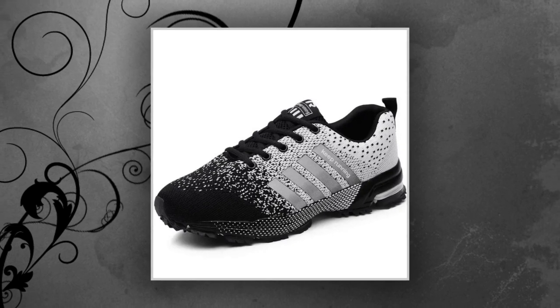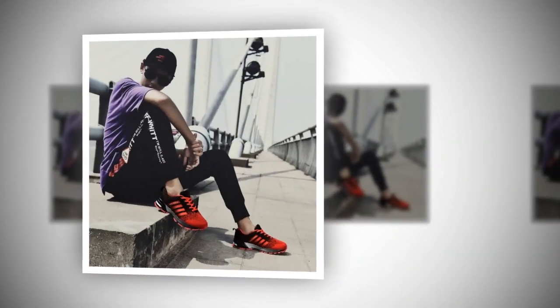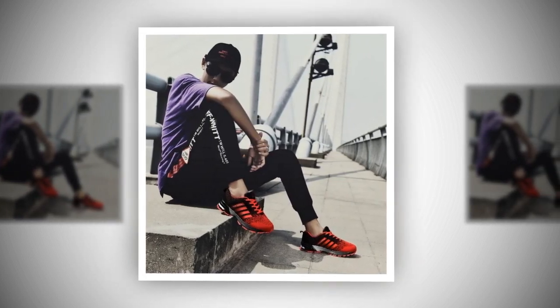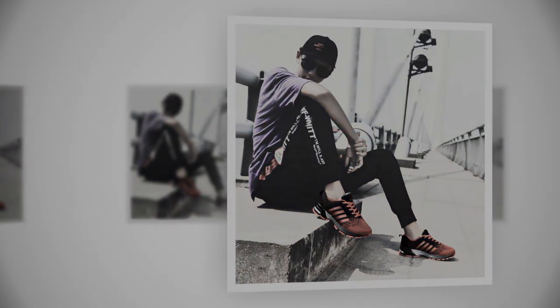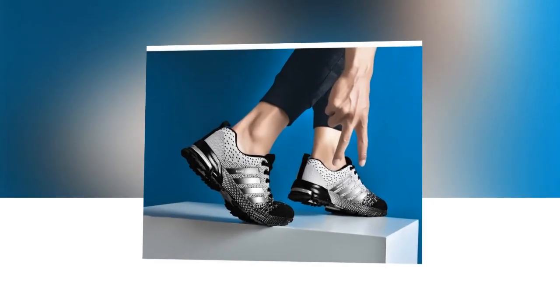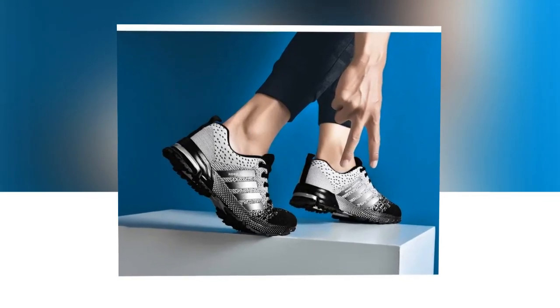First things first, let's talk about the design. These UZZDSS shoes are designed with a modern, sporty look that's perfect for everyday wear. What caught my eye immediately were the vibrant color options. Check out this bold electric pink, and there's also red, neon green, and a classic blue. They've got a mixed color pattern which adds a really cool, trendy vibe. Whether you're into bright standout colors or prefer something a bit more subdued, there's a style here for everyone.